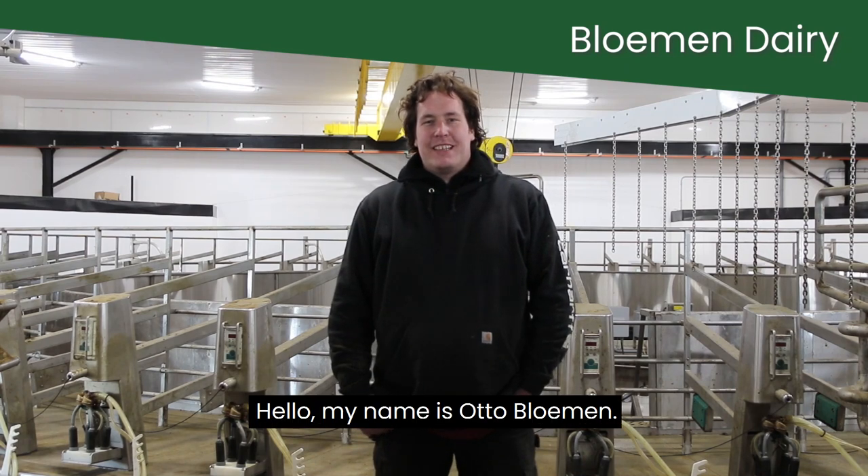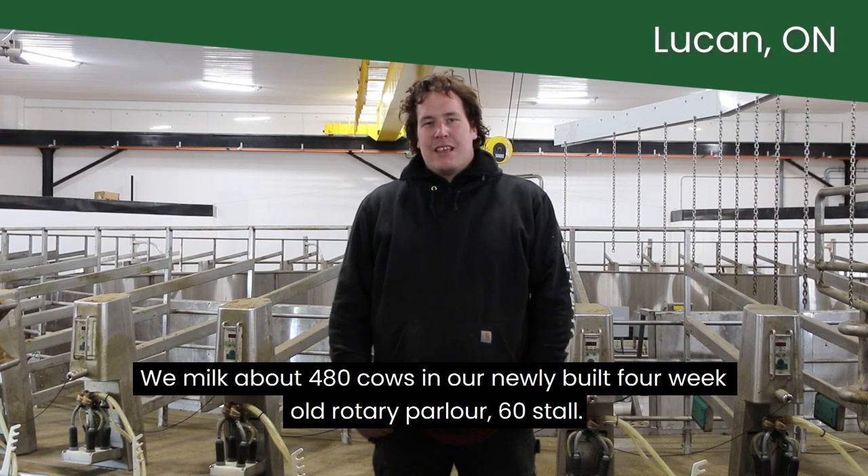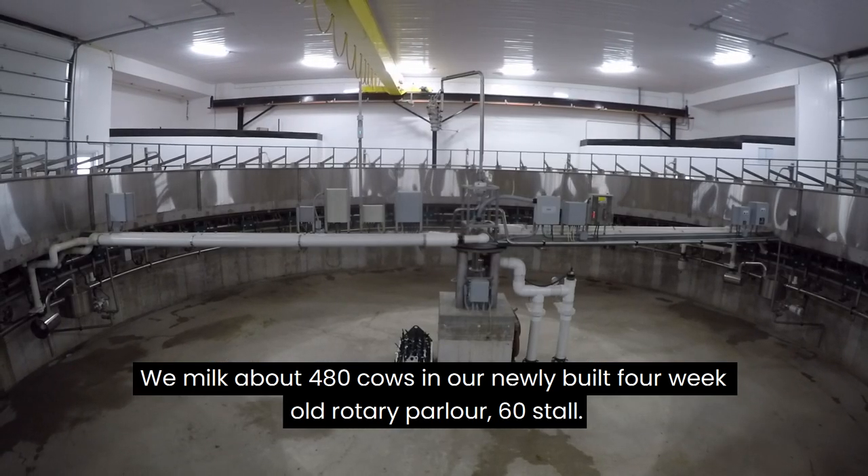Hello, my name is Otto Blumen. I'm together with my brother Willem Blumen. We run a dairy farm here north from Leuken. We milk about 480 cows in our newly built, 4-weeks-old rotary parlour — 60 stalls.